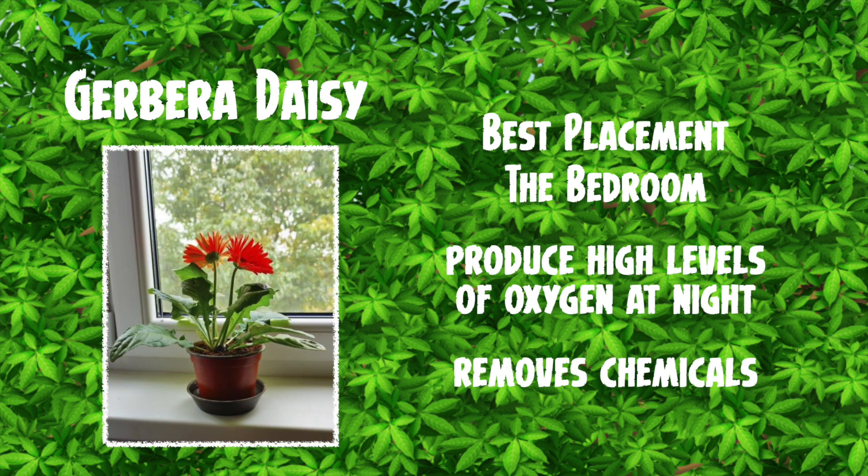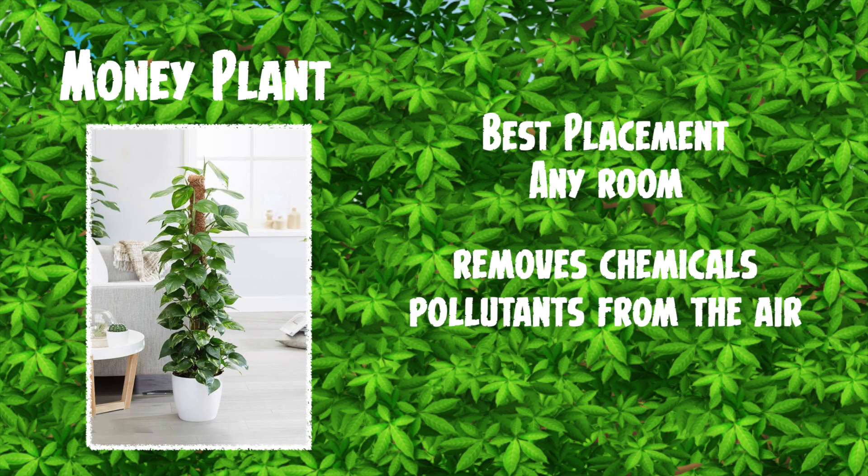Then there is the gerbera daisy. Best placement is in the bedroom — high levels of oxygen at night and removes chemicals, which is perfect. And the last one, because we all need it, is the money plant. You're not going to get any money, but any room in the house is good and this one removes chemical pollutants from the air.